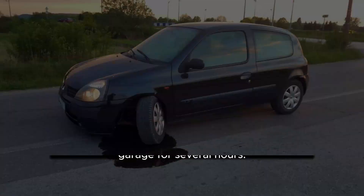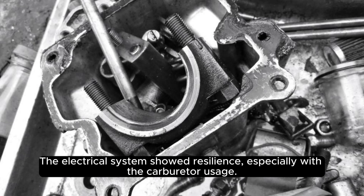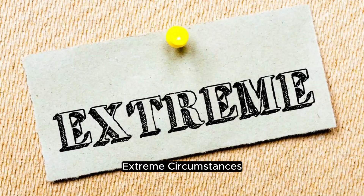Take, for instance, a flooded Toyota Corolla left in a garage for several hours. The electrical system showed resilience, especially with carburetor usage. Only the brake master encountered water, rectified through thorough bleeding. In such cases, traditional cars without intricate electronic systems tend to weather flooding without major issues.